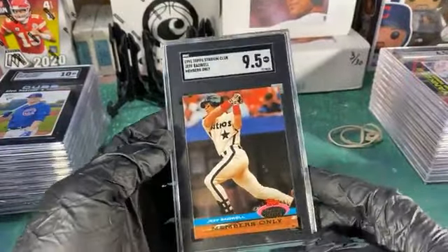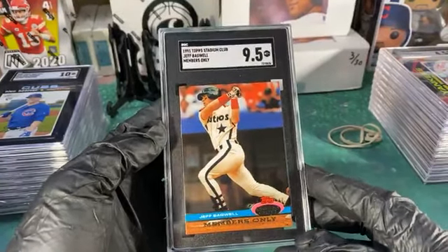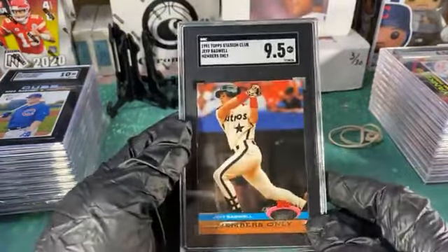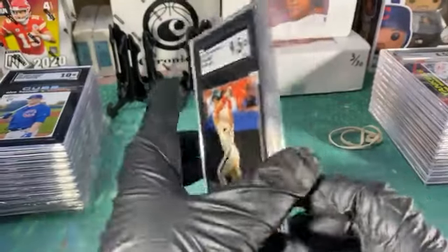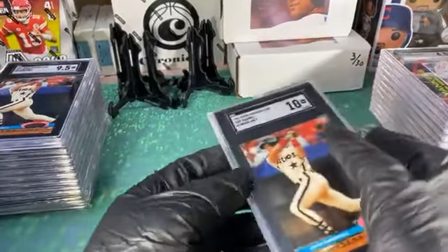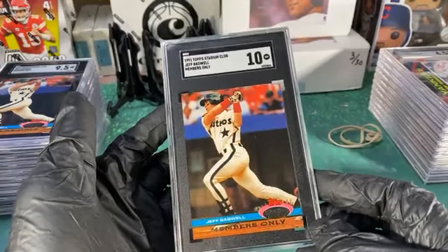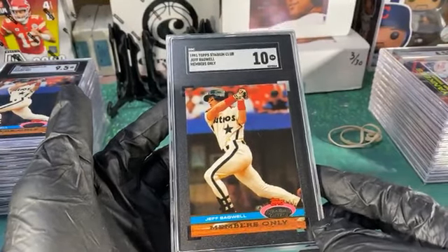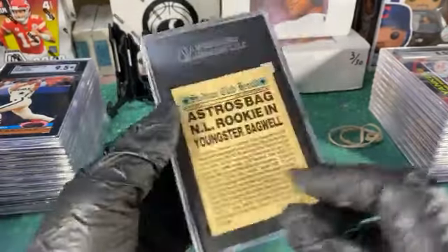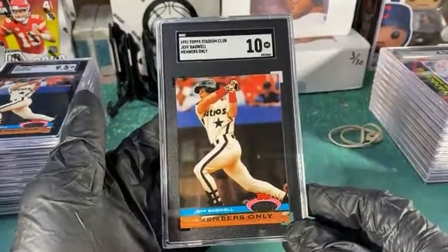Now this one I know is his true rookie — members only Jeff Bagwell 9.5. You won't see very many of these in 9.5, let alone seeing a perfect 10. Well, not top of the scale — not a pristine — but we'll take a 10. Members only 10 Jeff Bagwell.